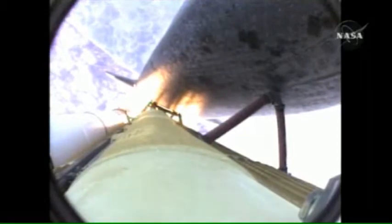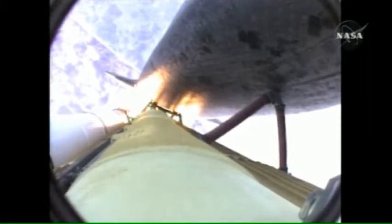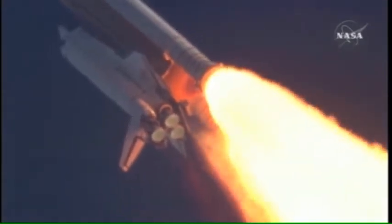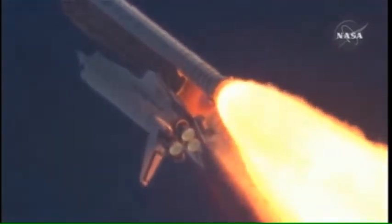Fifty-five seconds into the flight, all systems operating normally, 900 miles an hour — the speed of Atlantis right now — six miles in altitude, nine miles downrange. Atlantis, go with throttle up.